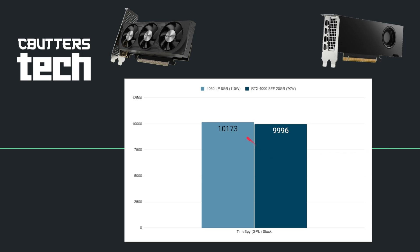Let's start off with Time Spy. The 4060 low-profile 8-gigabyte at 115 watts gave us a GPU score of 10,173, where the RTX 4000 SFF with 20 gigabytes of RAM gave us 9,996. That puts these cards very, very even. The interesting thing is the over 60% greater power draw on the 4060 LP, which is pushing higher clocks with fewer cores, where the RTX 4000 is pushing more cores at a lower clock speed while achieving a very similar score.